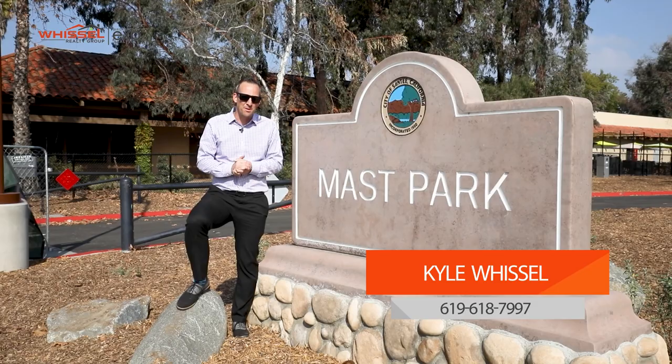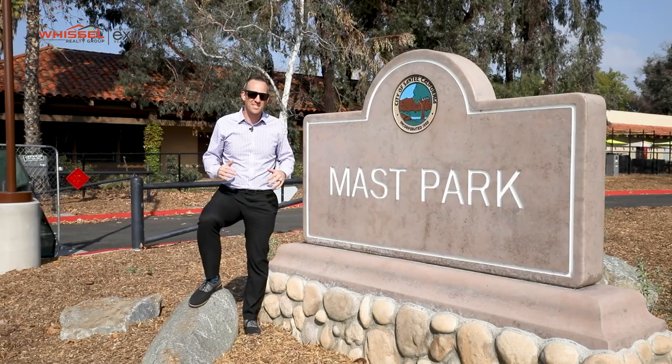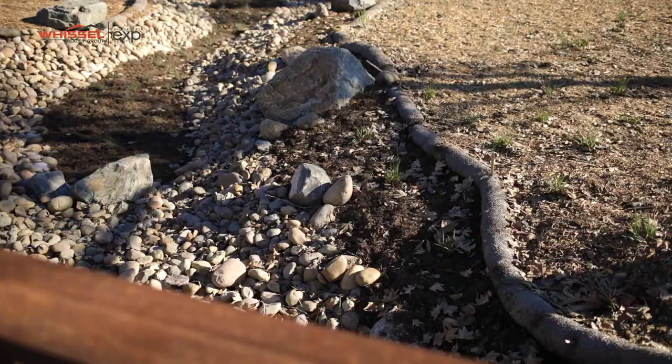What's up guys? It's Kyle with Whistle Realty Group and I'm pretty excited for today. We're gonna give you guys a little sneak peek behind the new Mast Park. This place is absolutely amazing — it's just had a massive renovation. Tons of fun stuff for the adults, for the kids, for the people with pets. It's gonna be amazing. Let's go check it out.